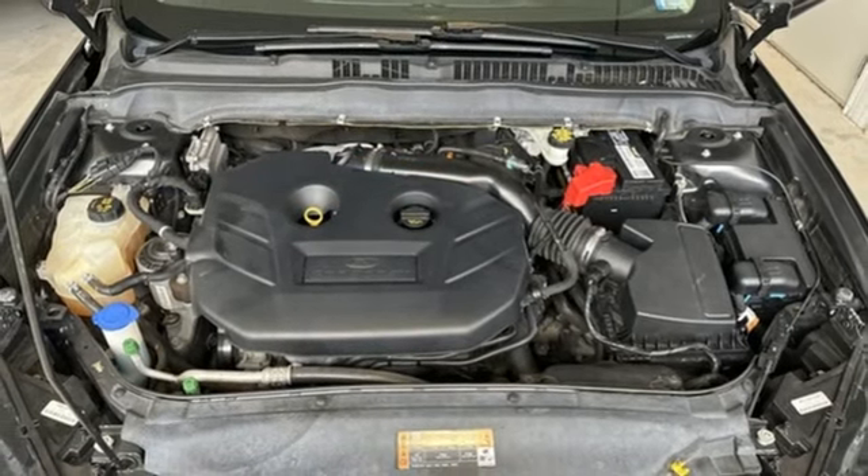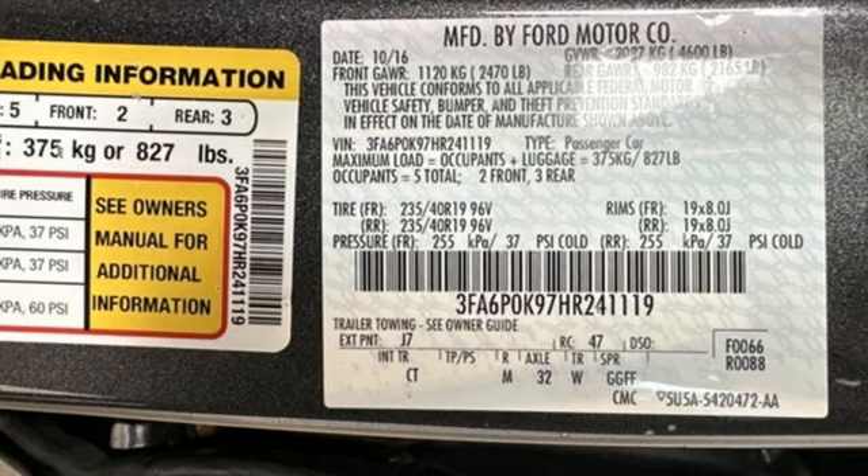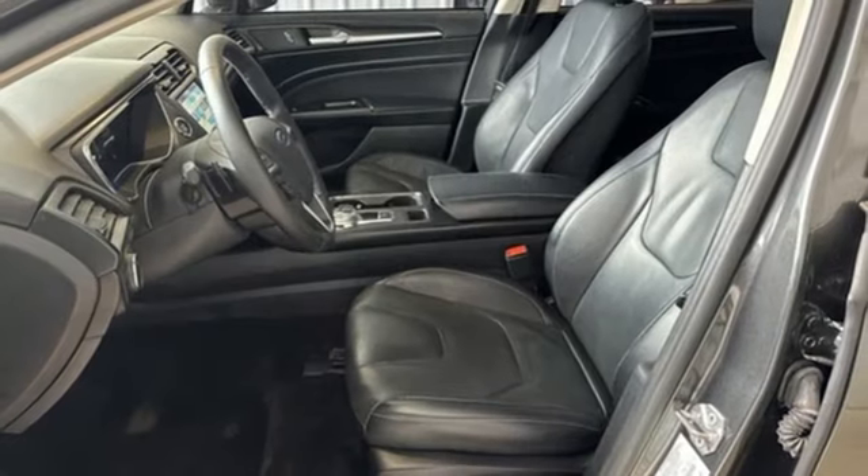Memory exterior door mirror settings, external memory control, aluminum wheels, gas pressurized shocks, and automatic transmission.